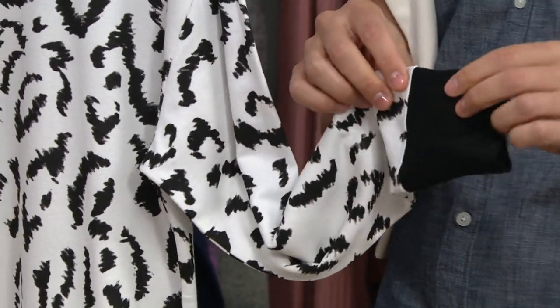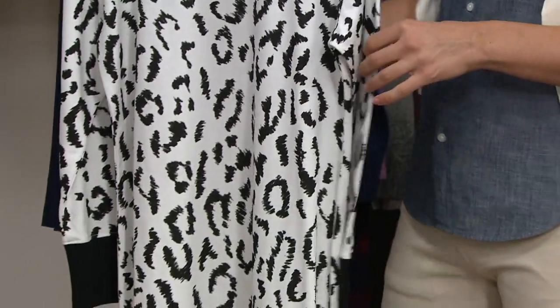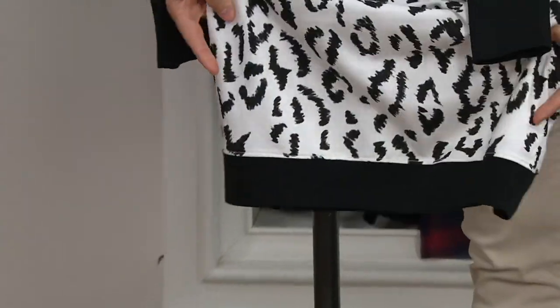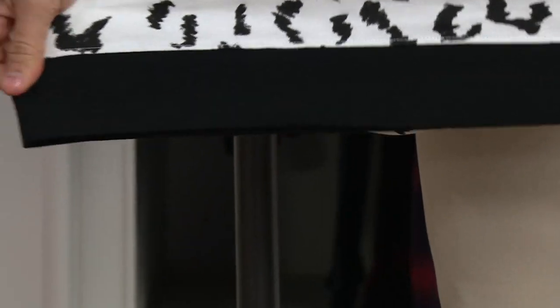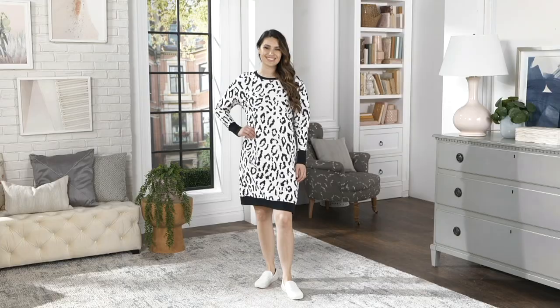Organic cotton doesn't mean that it's harder to care for — it's still machine wash, tumble dry. You could throw it in with your other clothes. And I love the fact that it even has that nice wide band at the closure of the dress, which just finishes off the look and feel. So you've got a complete look with this.